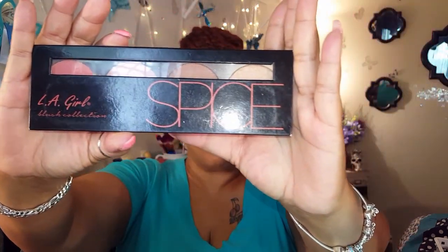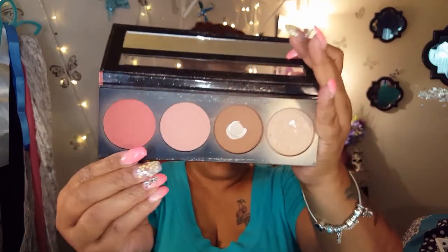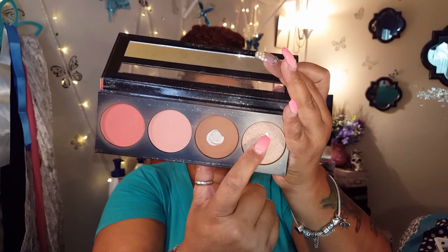After that, I do what contouring I'm going to do. I'm not a liquid or cream contour user — I do have some that I play around with every once in a while, but I'm already behind in time and not going to be trying out some other stuff. So I'm going to stick with something I know works. I'm going to use my LA Girl — a lot of LA Girl products, and this is not a sponsored video; all of this stuff I purchased myself. This is the LA Girl Spice Beauty Brick, and it has two blushes, a bronzer, and a highlighter.